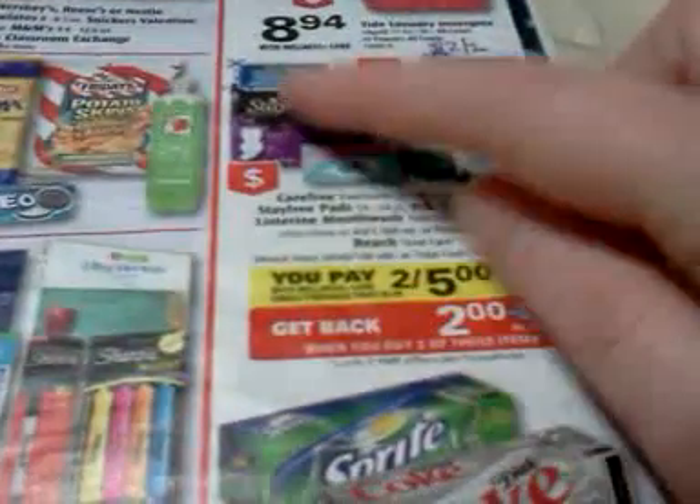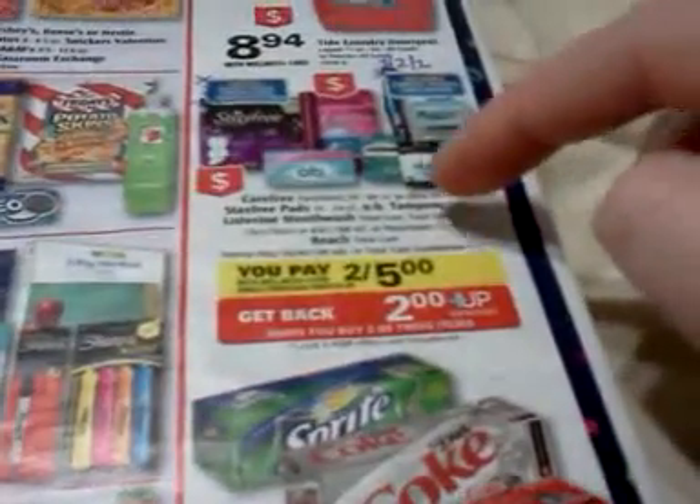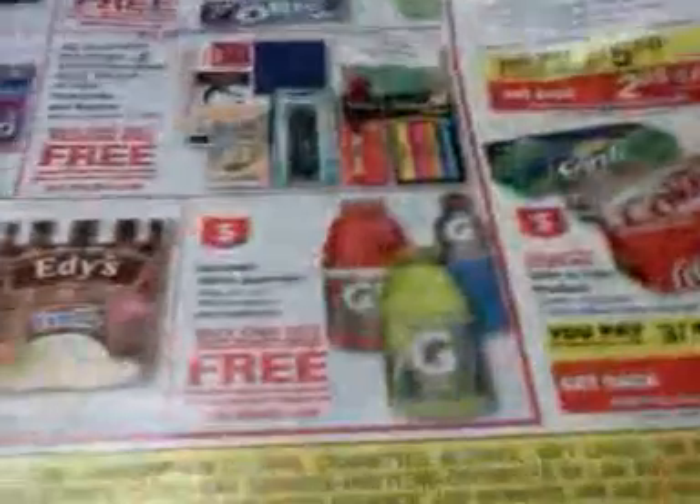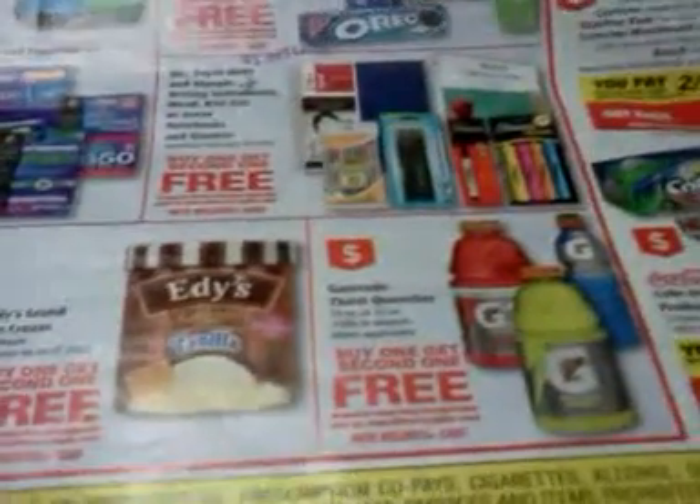There are printable coupons for Stayfree, and there's also a BOGO coupon coming in the Sunday paper on the Stayfree, which makes this a good deal. I may or may not buy them because I have more than a lifetime supply of those products.